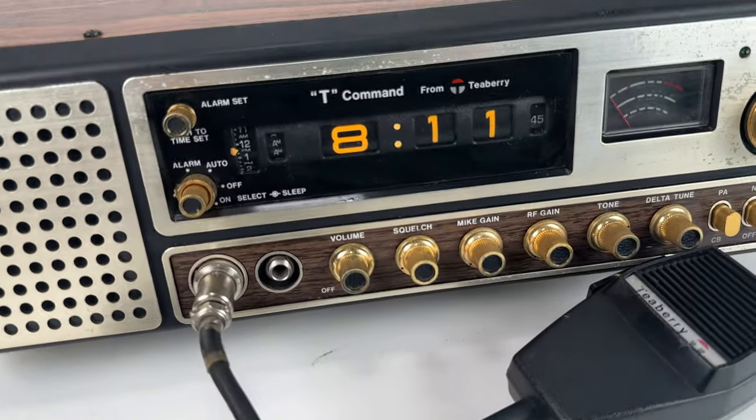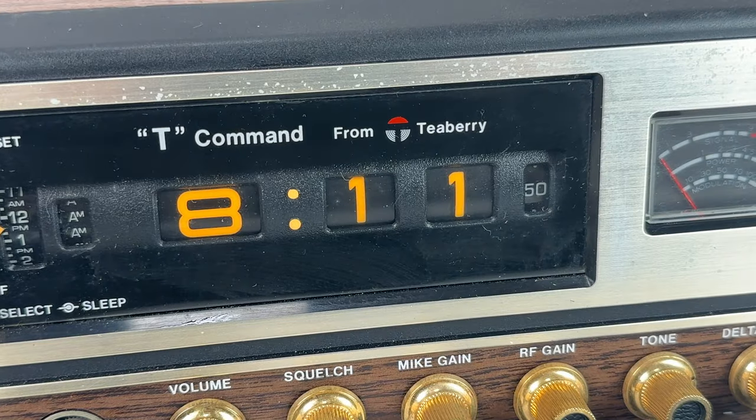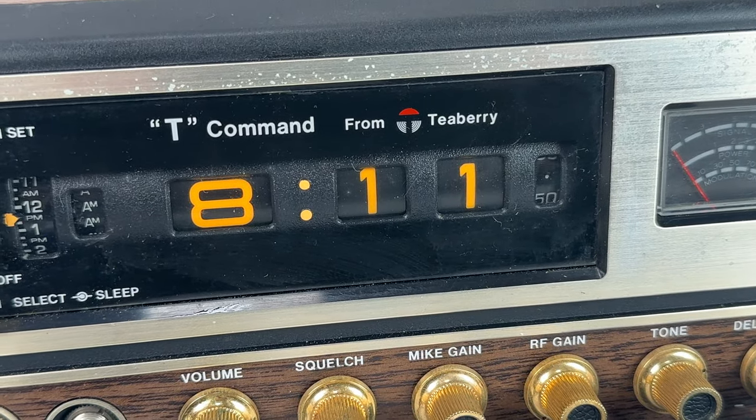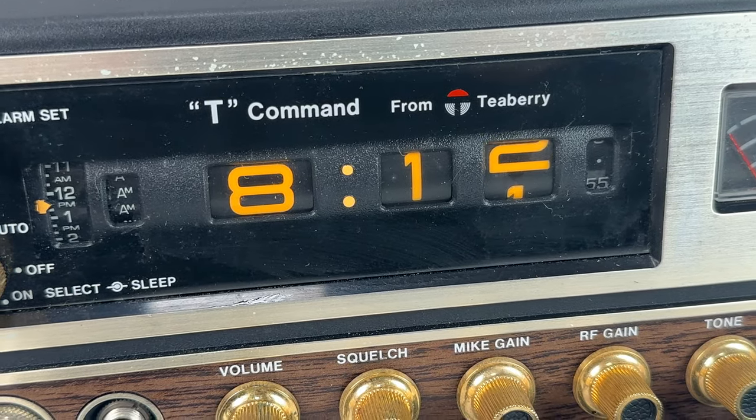The flip clock is just beautiful. I'll zoom in here a little bit so you can see how it's running — just watch how smooth this is on the turning of the time. Just so nice. Just love that.